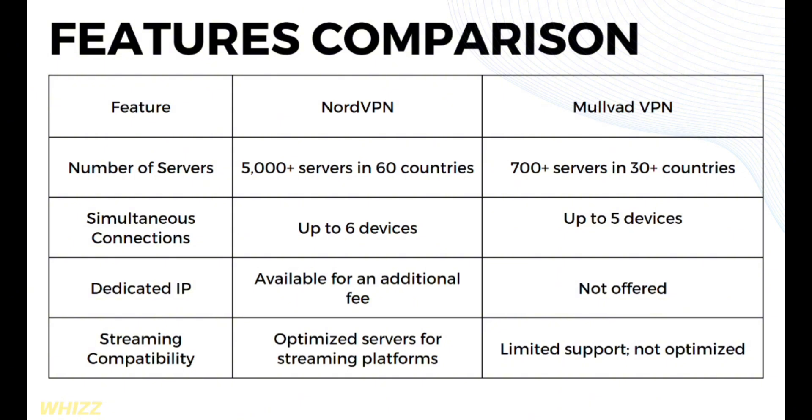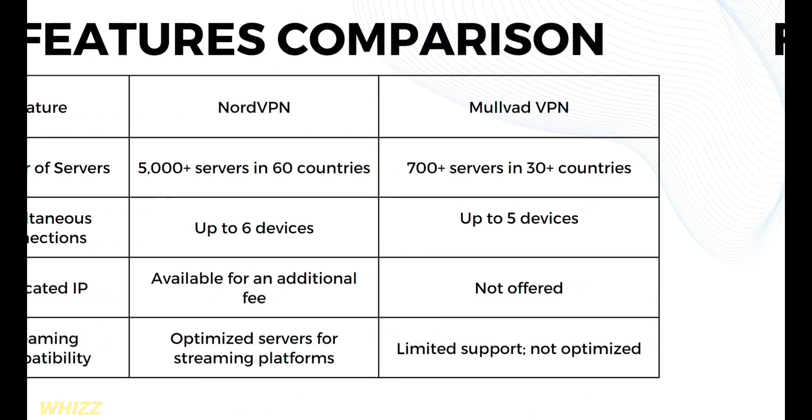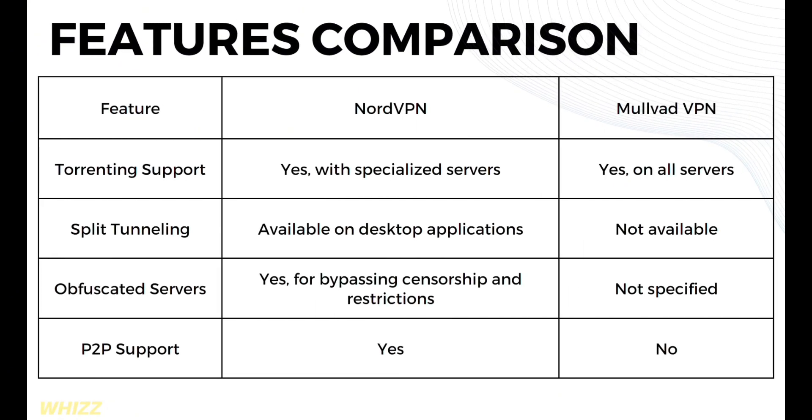In terms of streaming compatibility, NordVPN optimizes servers for streaming platforms, while Mullvad offers limited support but not optimized. For torrenting support, NordVPN offers specialized servers, while Mullvad supports torrenting on all servers. In terms of split tunneling, NordVPN is available on desktop applications, while Mullvad VPN does not offer it.